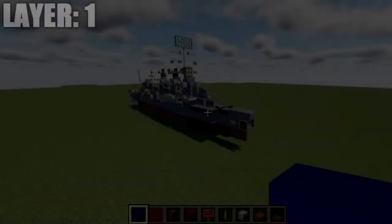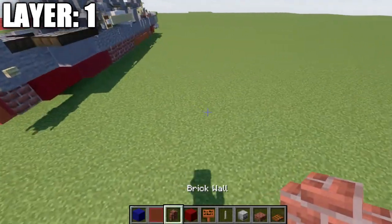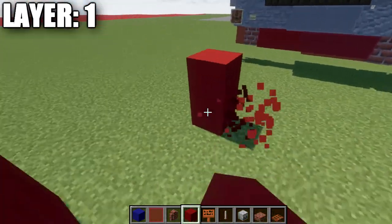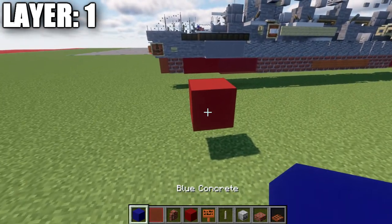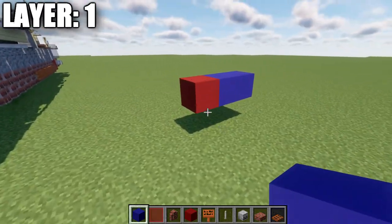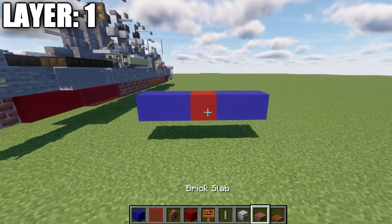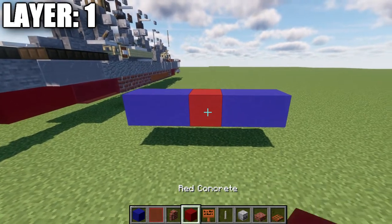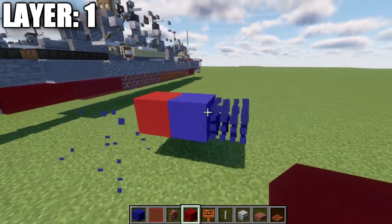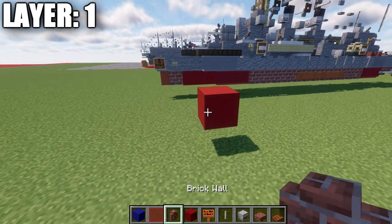Moving into our first layer, we'll be starting off with layer one. To get started, we're going to place down a red concrete block. This red concrete block is going to be positioned in the water at a certain height. The blue concrete represents the water level, and it's very important to make sure that block is placed correctly, because your ship will sit really weird in the water if it is not done correctly. So let's make sure that's good to go, and with that we can go ahead and continue on.